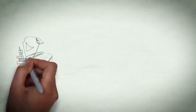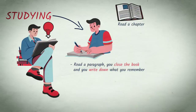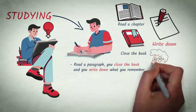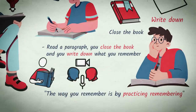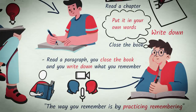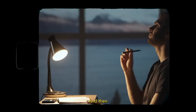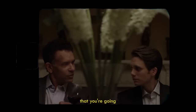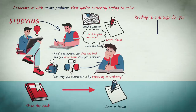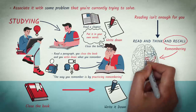That's how I remember things, and this is also a very useful hint for studying. If you're studying and you have to remember, you want to read and then write down what you just learned — read a paragraph, close the book, write down what you remember. The way you remember is by practicing remembering. You have to put it in your own words, associate it with some problem you're currently trying to solve. You have to take the knowledge and make it your own. That alters the structure through which you look at the world and changes the way you think. Merely reading isn't enough — you have to read and think and recall. It's the act of recalling that produces the remembering, and it's that act of remembering that puts that material at hand for you.